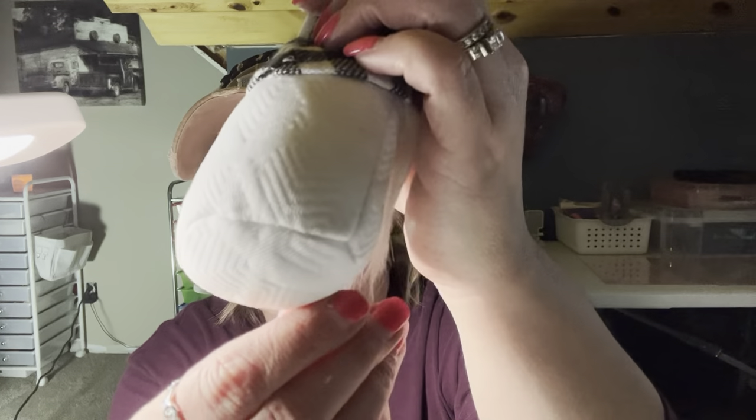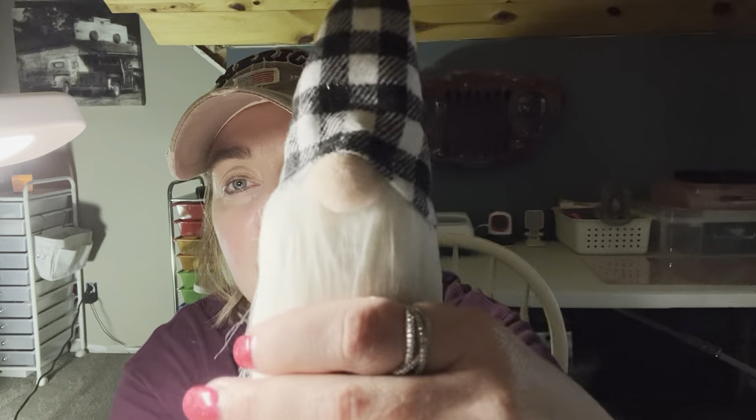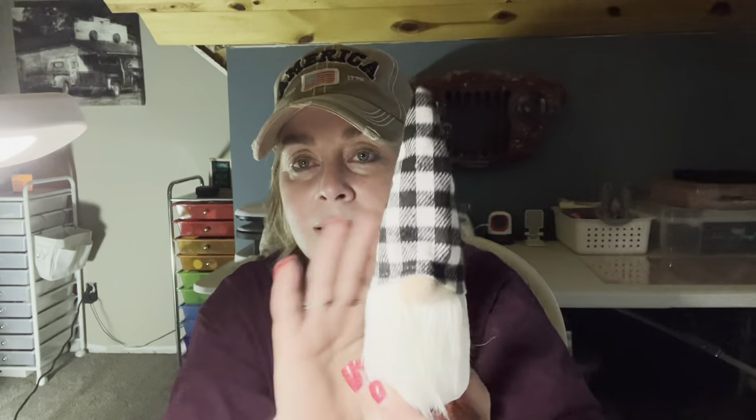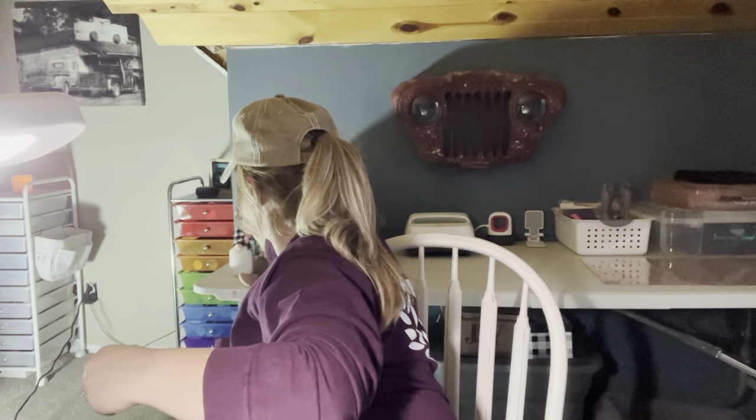I got another gnome — $1.49. I couldn't pass that price up. He's so cute — he's got that black buffalo plaid. He doesn't have the little wire in there but look at him. It's got really pretty material and it's sewn good together, nicely and evenly. There's him and his little nose and his hat. He's so cute and he does sit — he did not fall over.